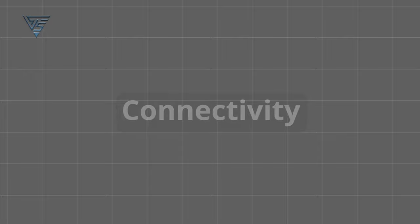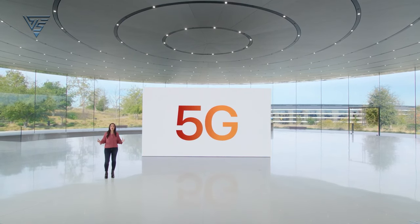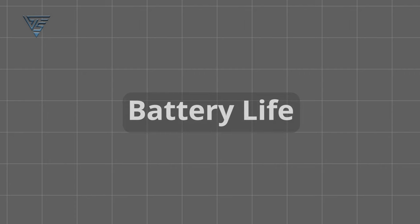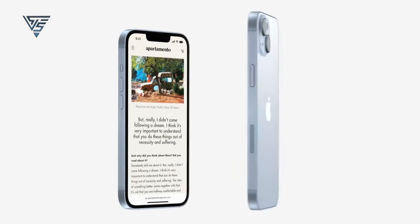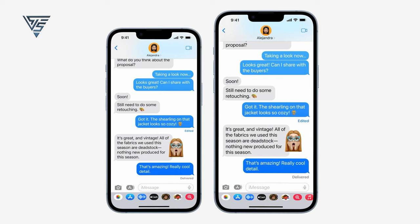Connectivity. Continuing with 5G support, the new iPhone SE could also be the first to feature Apple's in-house modem chip, though this isn't confirmed yet. Battery life. Expect similar battery life to the iPhone 14, as it's rumored to use the same 3,279 mAh battery.